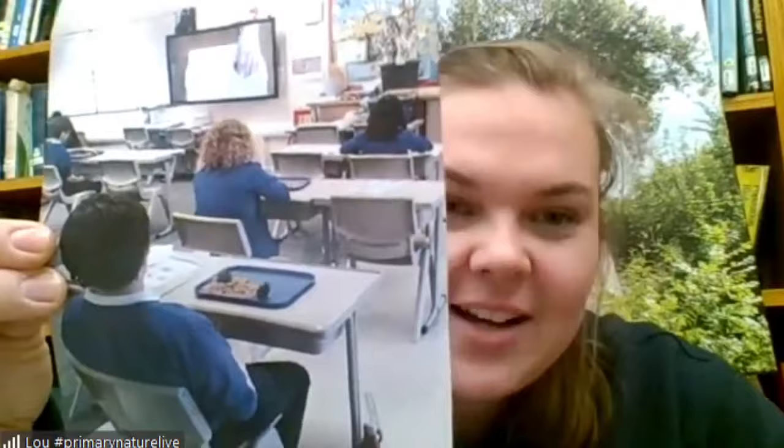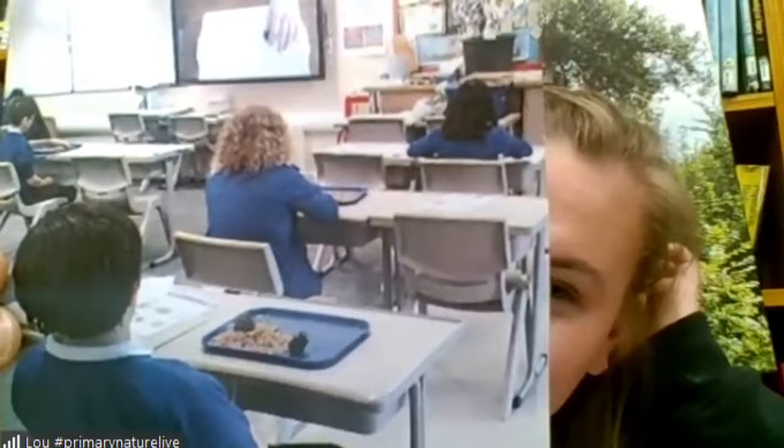Some of you have had your parents send in work from our last lesson, which was with Kayleigh and was all about birds. One of the pictures I'm going to show is from Brighurst Primary — you can see they all got their bird feeder ingredients ready and are watching Kayleigh on the board. They got to make some lovely bird feeders, and I hope the birds have been enjoying those.